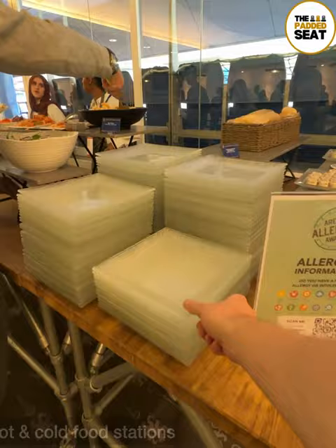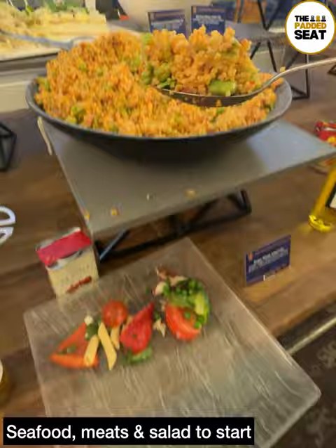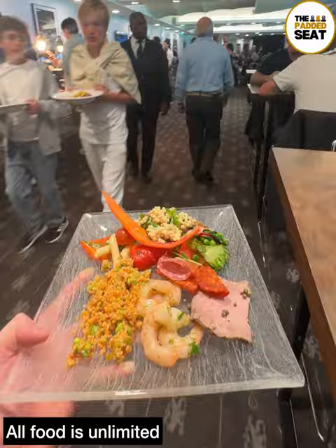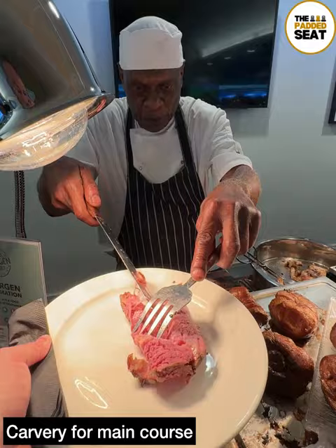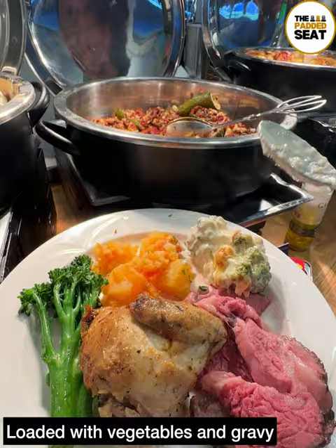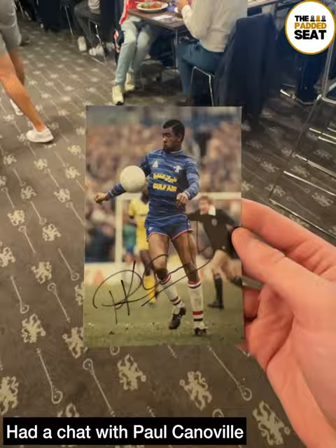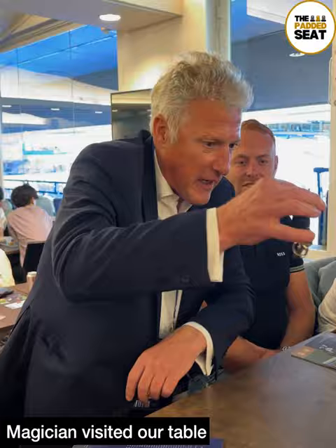One of the highlights of the package is definitely the food selection, with a good variety of hot and cold food stations. We started with some seafood, meats and salad — and all the food is unlimited. Early on there was a short queue for the main course; on today's menu it was roast beef, chicken, vegetables and some extra gravy. After enjoying the main course, we had a chat with Paul who gave us a signed photo, and a nice touch — there was a magician making his way round to the different tables performing tricks.